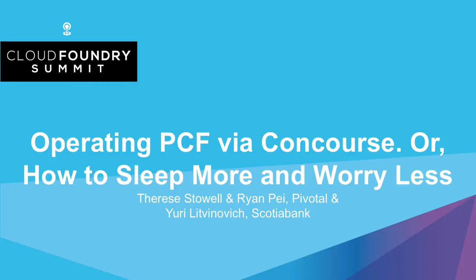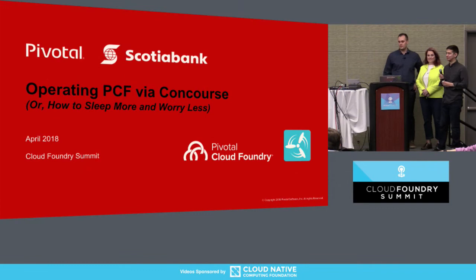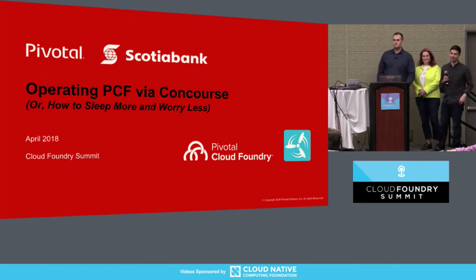Thank you for coming to our talk. As was mentioned earlier, this is about operating PCF with Concourse, or as we like to say, how you can sleep more and worry less as an operator of the platform.